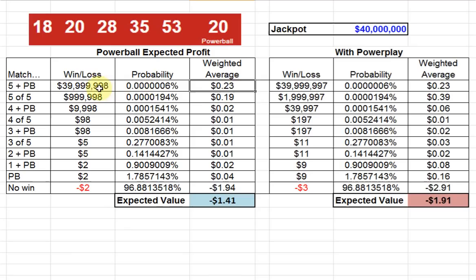Then you add up all of these weighted averages, and that gives you your expected value. So on average, if the jackpot is $40 million, each ticket loses $1.41. That is, if you played millions of times, most of the time you would lose, sometimes you would win big, but after millions and millions of plays your average per ticket would be a loss of $1.41. That's not good.